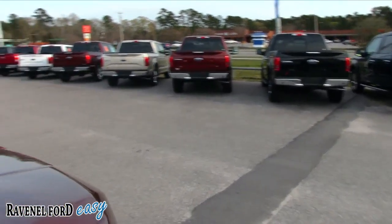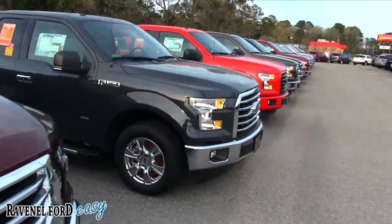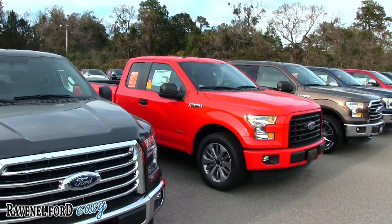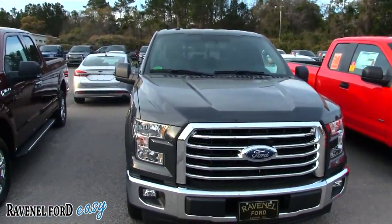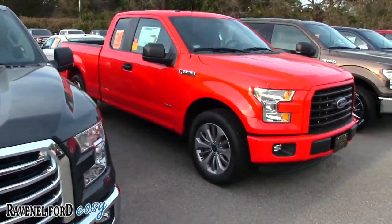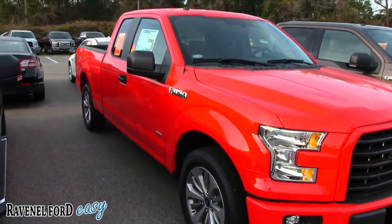As you can see, they don't play around with pricing. What they've been doing for the last 20 years is selling all their vehicles $98 over factory invoice, and if there's any rebate or incentive money available, you get that as well. Let's take a look at this red one over here.